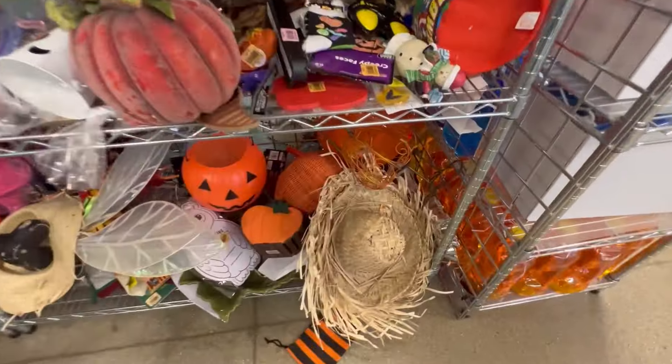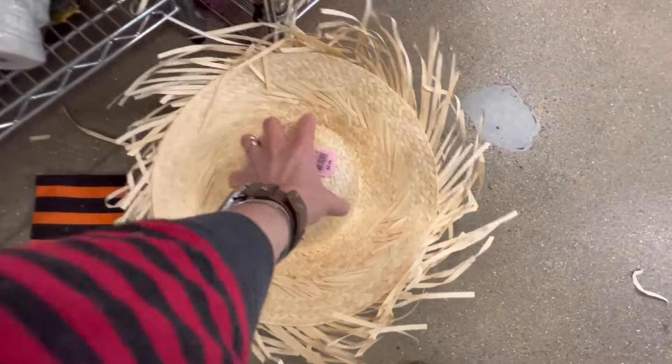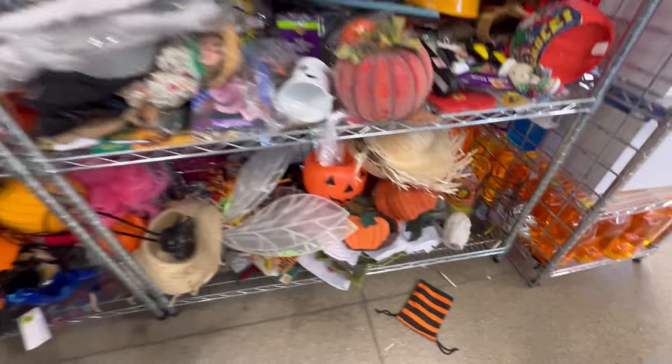There's got to be some Disney fans that would have liked this, but I did leave it. I thought about these for Halloween or for making a scarecrow, but they were like five bucks each — so again, not cheap at this Goodwill.